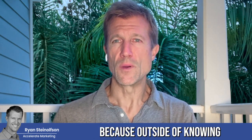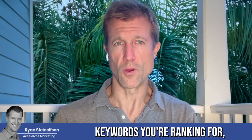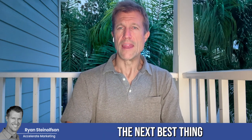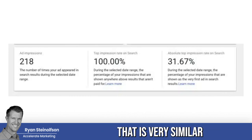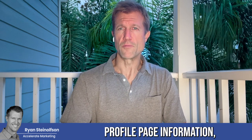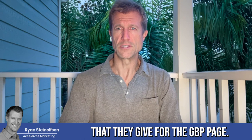Because outside of knowing how often you're showing up in the top three, or what keywords you're ranking for — which you can also find out as well, and we're going to produce software that can produce that information — the next best thing is really the number of impressions and the number of top impressions. This information is very similar to what Google produces for the Google Business Profile page information, the insights data that they give for the GBP page.